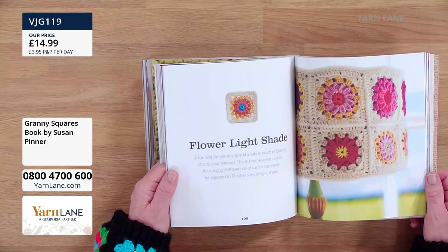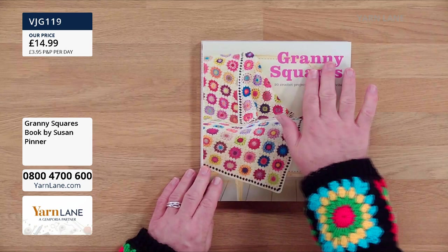This book is already down to single figures! It's £14.99 — that is such a lovely book.